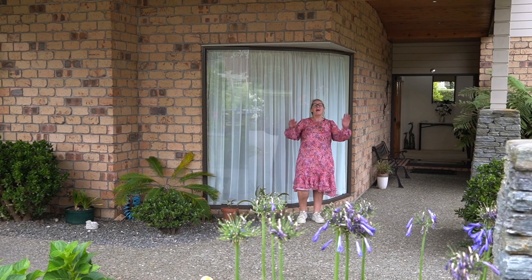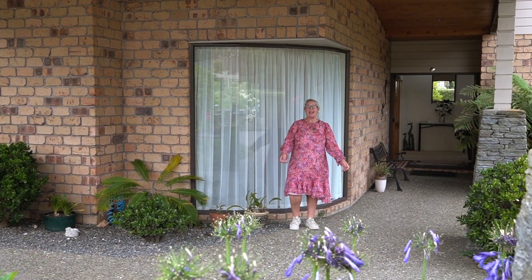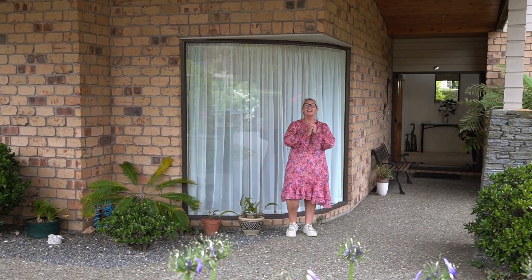Hi folks, welcome to Buckland — mighty family friendly Buckland here in Franklin and Pukekohe.